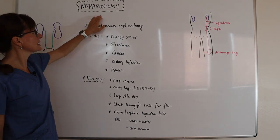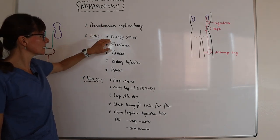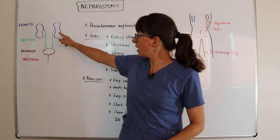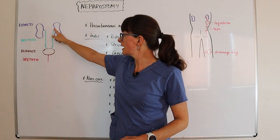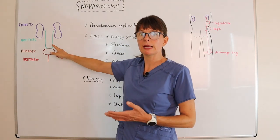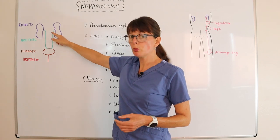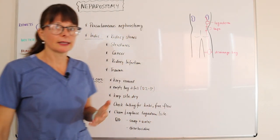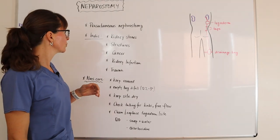Indications for a nephrostomy include kidney stones. If a kidney stone is blocking the renal pelvis and not allowing urine to drain, we still need to eliminate the urine, and the tube inserted into the renal pelvis will help bypass that blockage and eliminate the need to drain into the ureter.